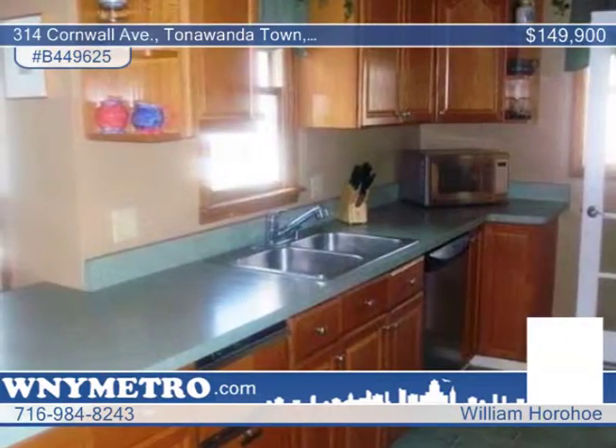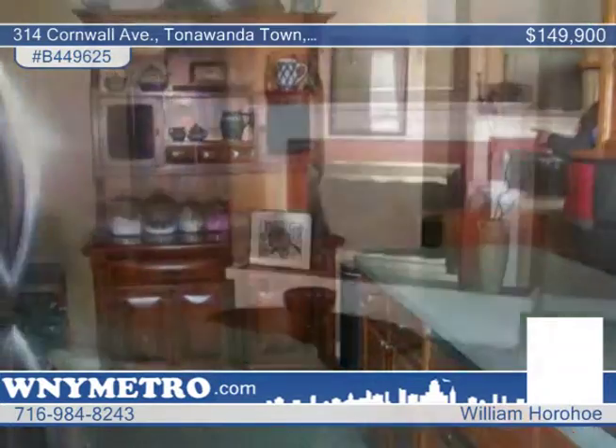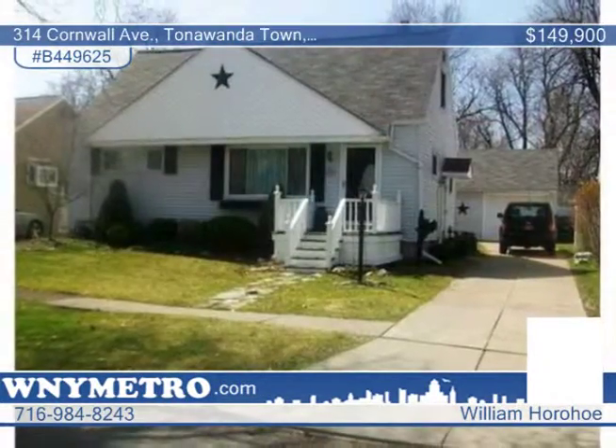The updated kitchen is complete with a separate eating area, and a large master bedroom suite is home to the half-bath. William Horao says you can be the first to see this home. Give him a call today for your personal tour.